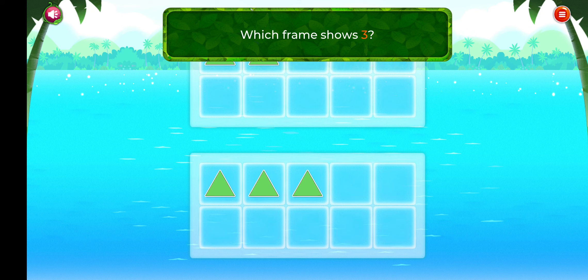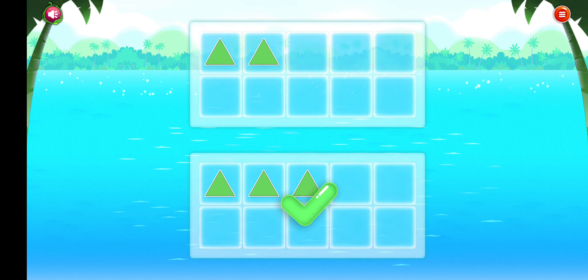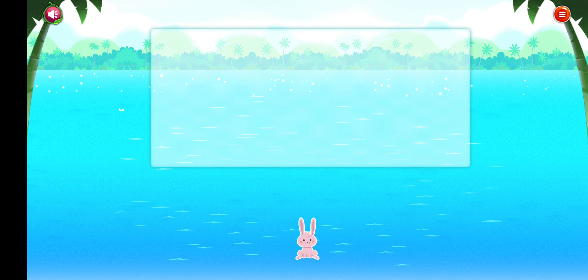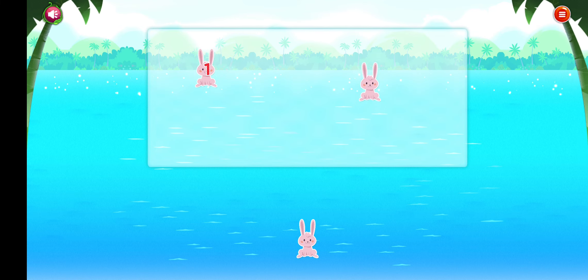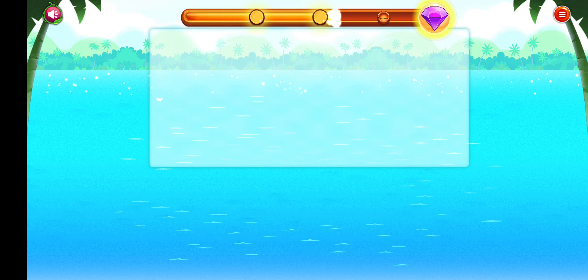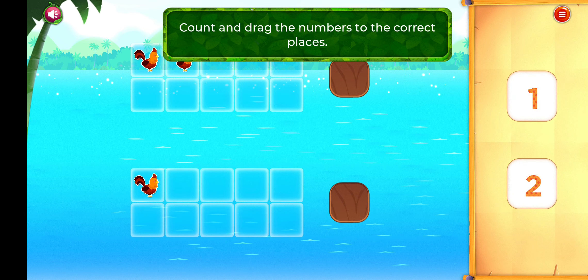Count and drag the numbers to the correct places. Awesome!